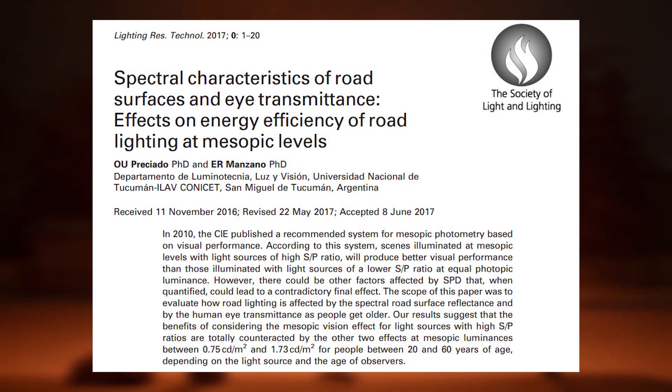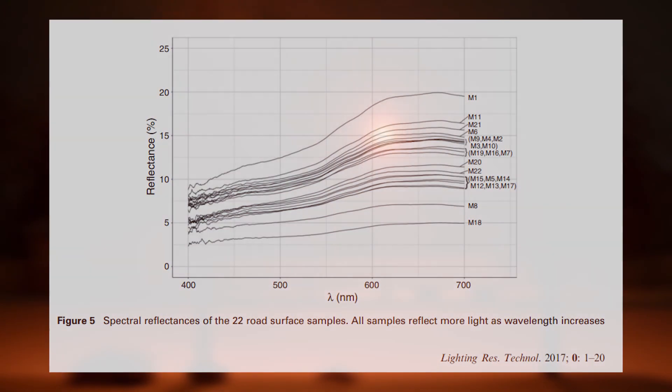A similar effect resulting in the loss of blue light is the spectral reflectance of road surfaces. Materials do not reflect all wavelengths of light evenly — some colors of light are reflected better than others. It is this light that reflects off of the road surface and into the viewer's eye that allows them to see, so studying spectral reflectance is important. In a study examining over 20 different samples of road surface, it was found that warmer wavelengths of light are better reflected than bluer wavelengths. In extreme cases, amber light at 600 nanometers was reflected at twice the rate of 400 nanometer blue light.